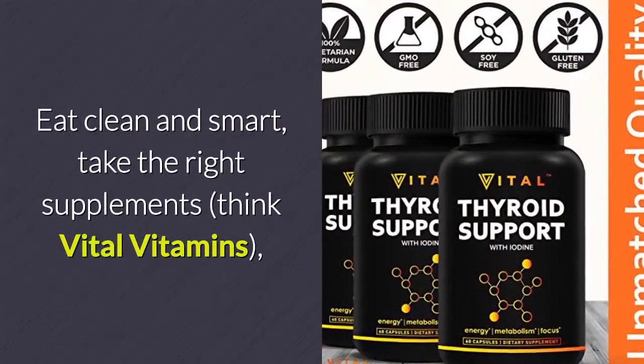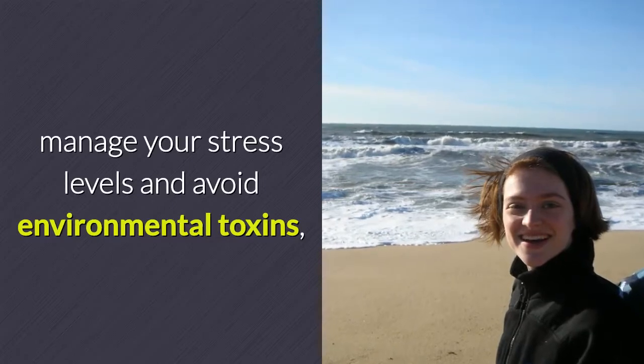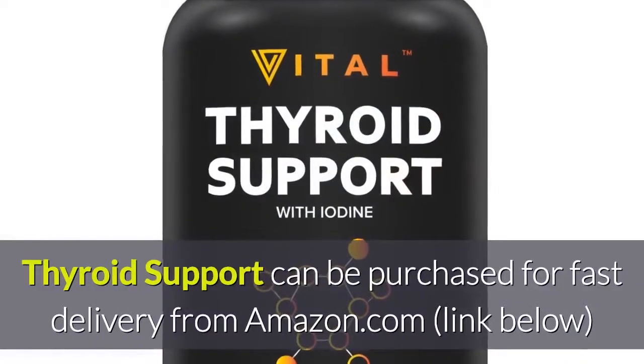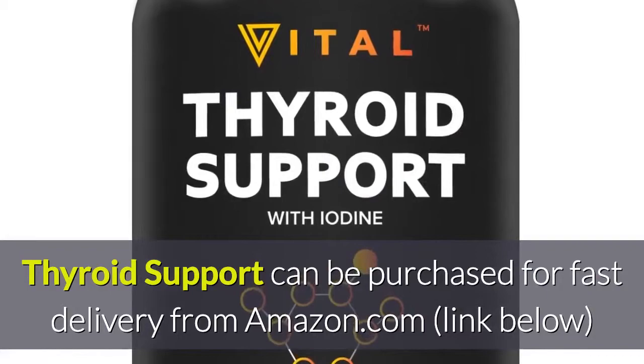Eat clean and smart, take the right supplements — think vital vitamins — manage your stress levels and avoid environmental toxins, and you'll have the ability to potentially reverse your thyroid condition. Thyroid support can be purchased for fast delivery from Amazon.com, link below.